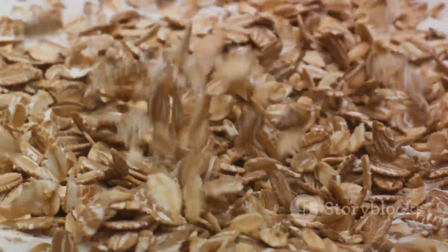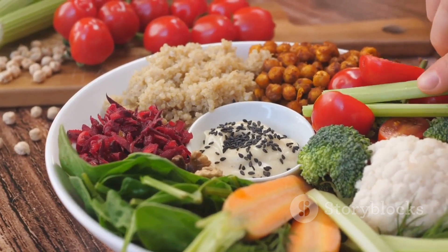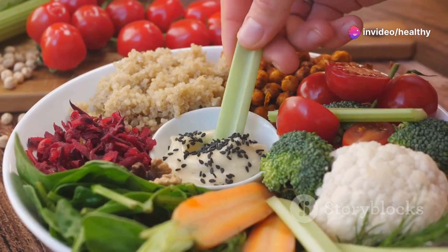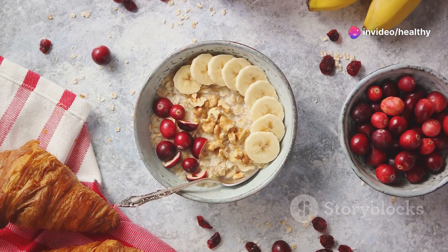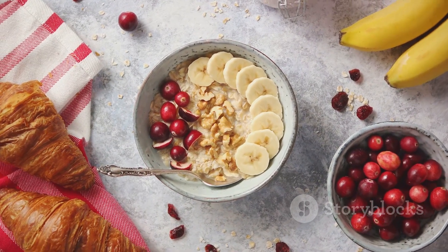Moving on, let's talk about whole grains like oats and quinoa. These aren't just filling — they require more energy to break down, which means you burn more calories just by eating them. Plus, the fiber helps keep your digestion running smoothly, which is crucial for trimming down that waistline.